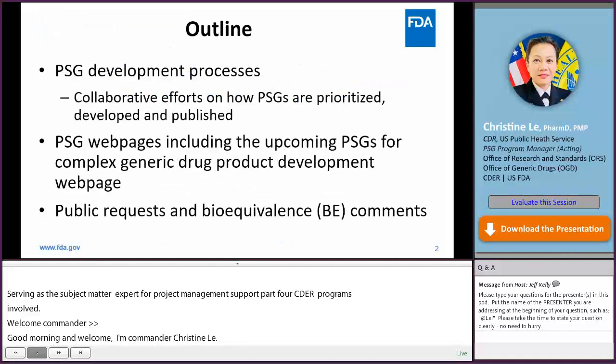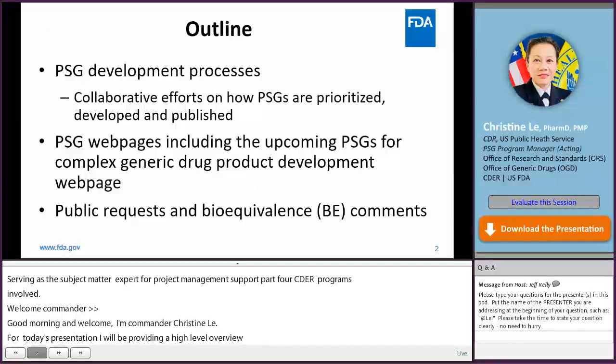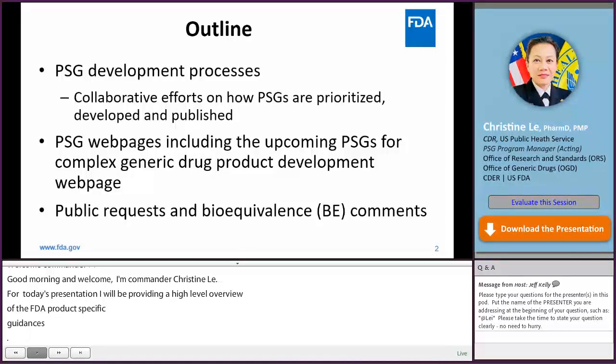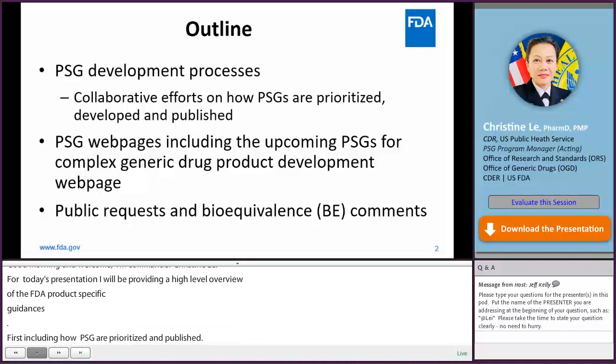This is the outline for my presentation. First is the PSG development process, including how PSGs are prioritized, developed, and published. Second, I'll cover the public website for PSGs and upcoming new and revised PSGs for complex generic drug products. Lastly, information regarding public requests and public comments or bioequivalence comments taken into consideration for PSG development.